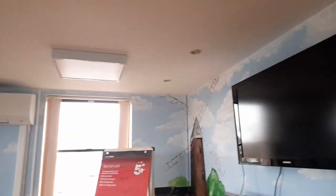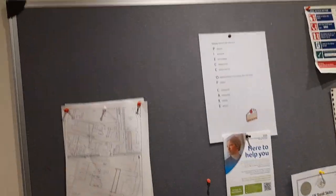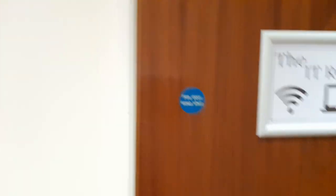It looks like it's used for yoga and Tai Chi as well — there's a television and a flip chart. If you want to hire it out you can. There's also a general information board about fire drills and the nearest fire exit. That's the IT room.